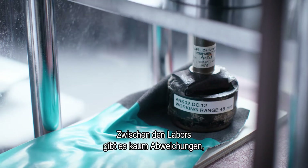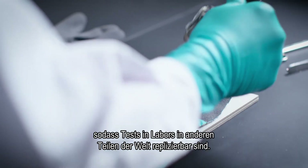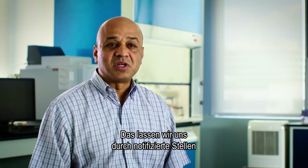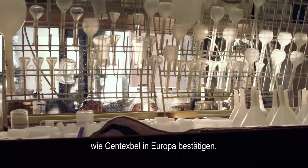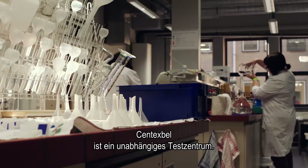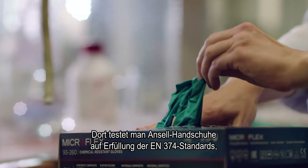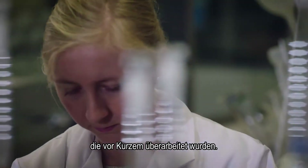We ensure that we have very little variation between the laboratories, so that what is tested in one laboratory can be replicated in a different laboratory in a different part of the world. We would then confirm that through a notified body like Centex Bell in Europe. Centex Bell is an independent test centre. They test Ansel gloves to see if they meet the requirements for the EN374 standard, which has been recently updated.